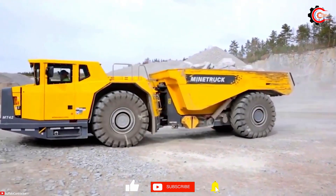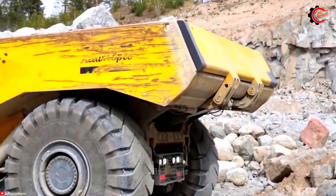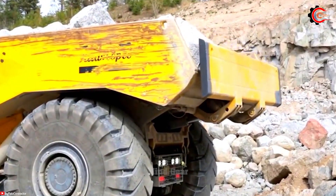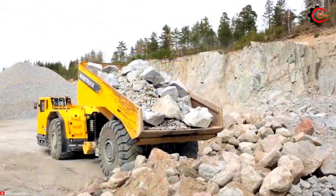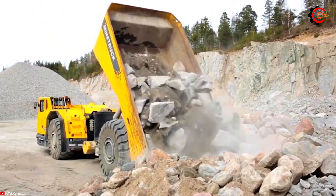The Iperok MT42 mining truck offers exceptional advantages for underground mining operations, with features contributing to fuel efficiency and enhanced safety.